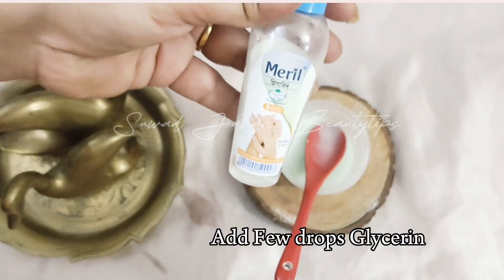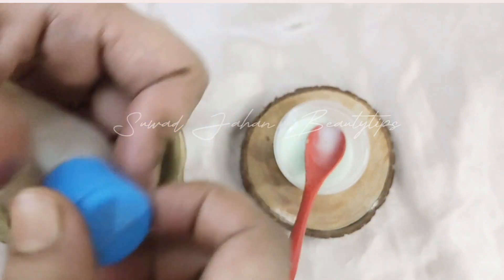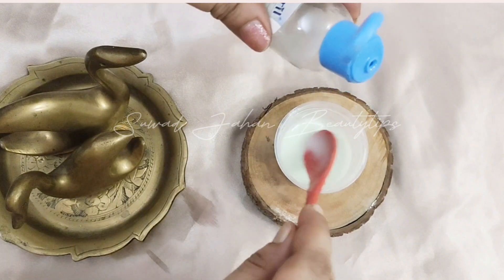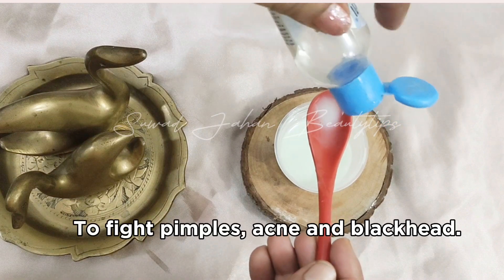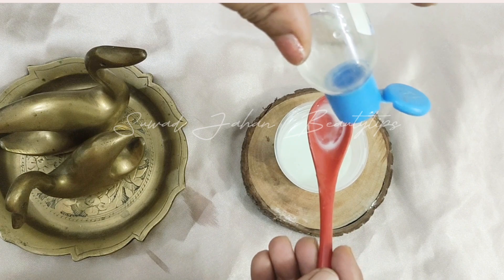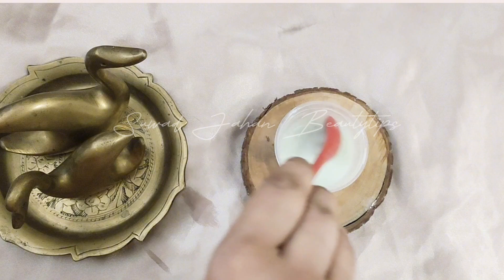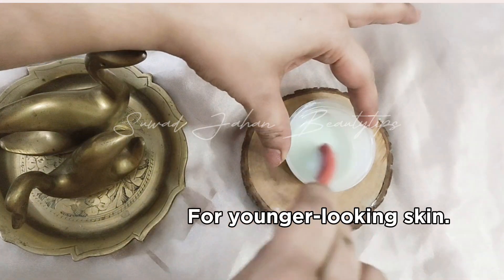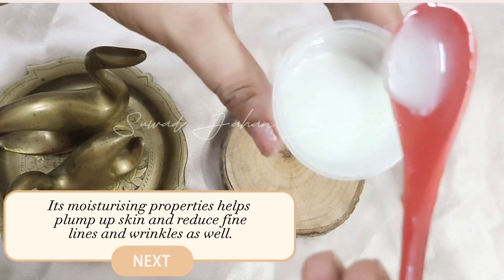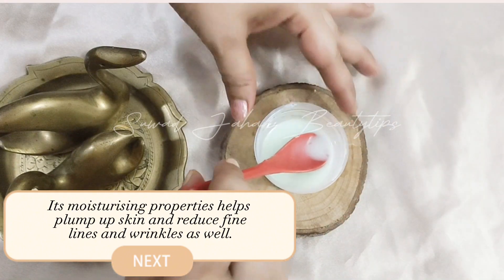Add a few drops of glycerin. Glycerin is great for sensitive and baby skin, helps to fight pimples, acne, and blackheads, and is beneficial for skin lightening and achieving younger-looking skin.